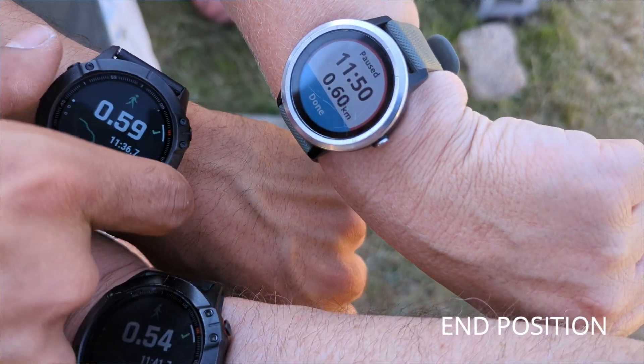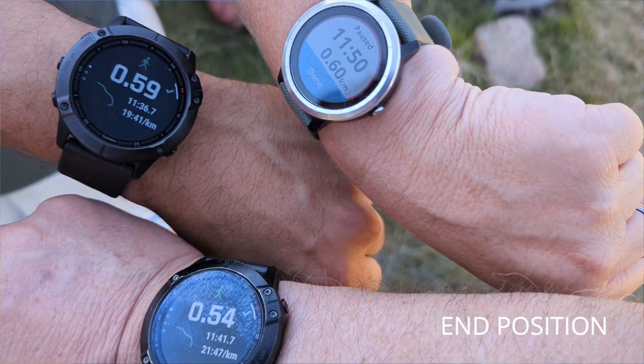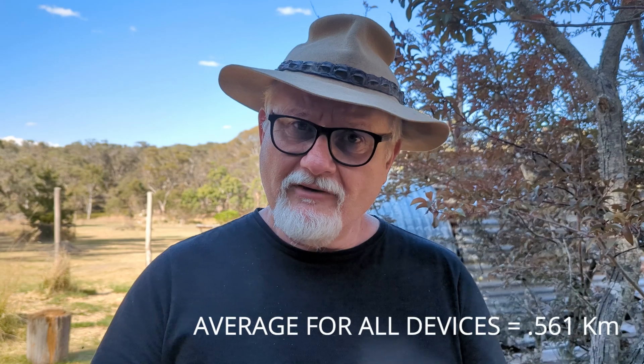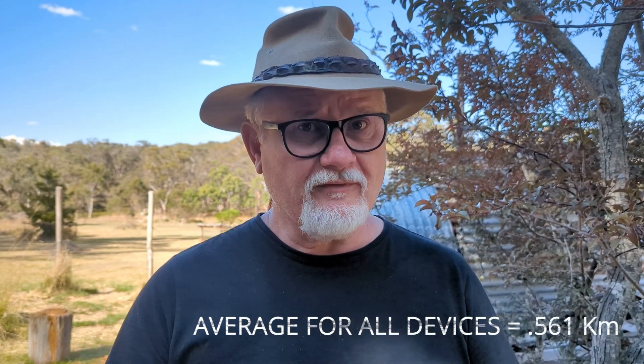Here we are — interesting, let's have a quick look. Tyrone got 0.59, Sonia got 0.6, I got 0.54, and the phone with the little external GPS antenna got 0.554. So why are they different? Let's do a deep dive and find out.